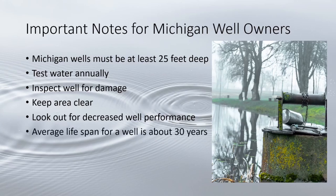Common reasons well performance decreases include a plugged or dry aquifer, organic blockages, mineral buildup, sediment pumping, damaged or corroded casing or screen, and a damaged pump. Decreased well performance could also be due to the age of your well — a typical well is only expected to last about 30 years. If you are experiencing reduced well yield, your system could need rehabilitation.